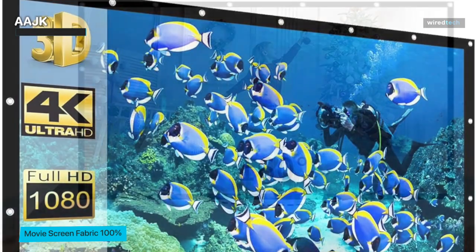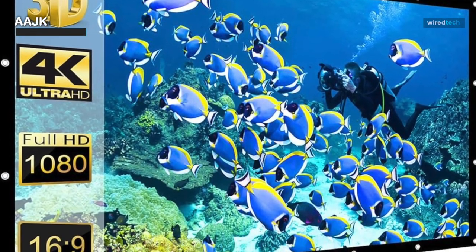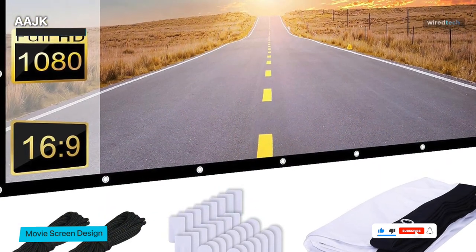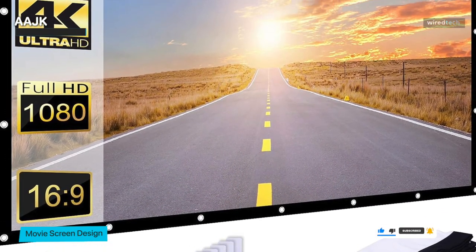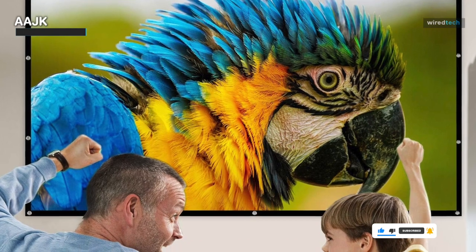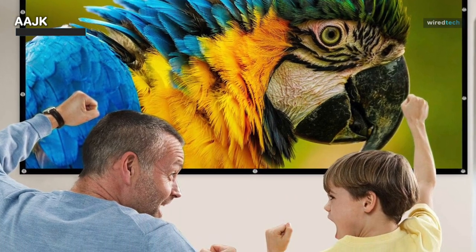What sets the Double A JK screen apart is its innovative construction. It's made from a washable, anti-crease material ensuring that your visuals remain crisp and pristine even after repeated use. Setting it up is a breeze and its portability makes it perfect for impromptu outdoor movie nights. The screen delivers vibrant, sharp visuals that immerse you in the action, whether you're watching movies or gaming with friends.